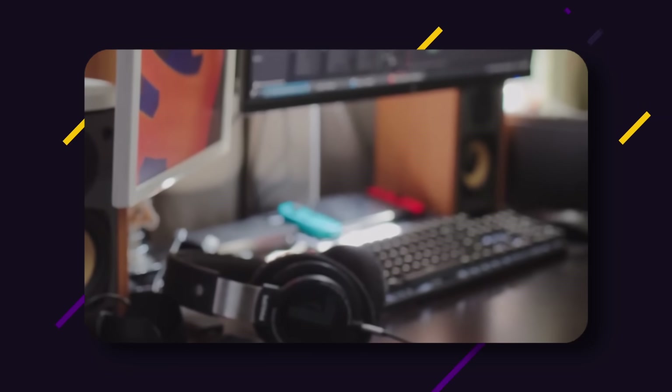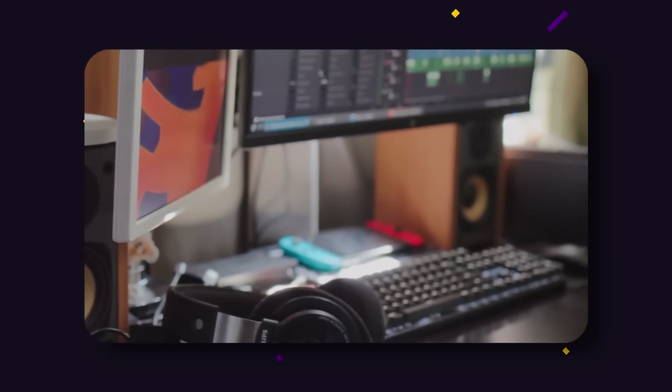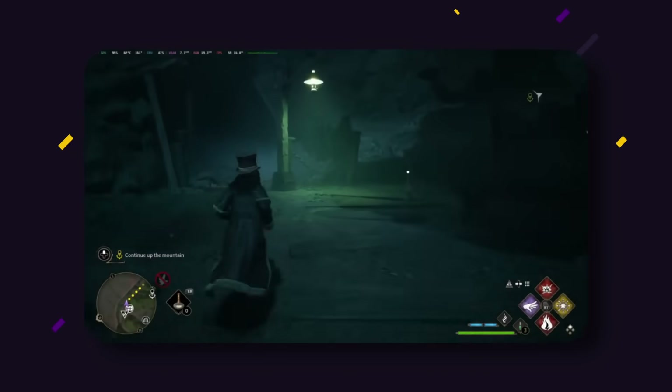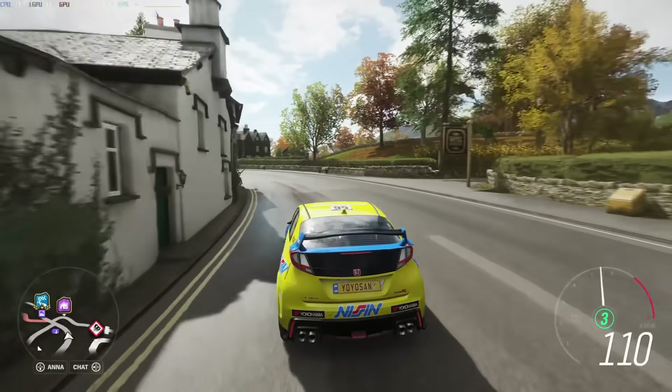I have been using Linux on my desktop PC exclusively since 2023 and it's been a very pleasant experience so far. My daily computer usage is quite simple though. I mainly do three things on my PC: web browsing, video and photo editing, and gaming. This means that I don't really need a lot of software for my work and entertainment.